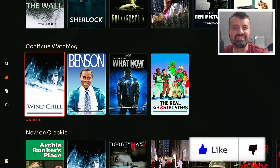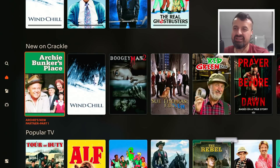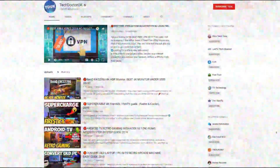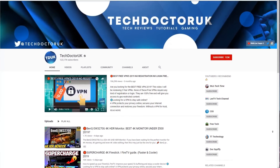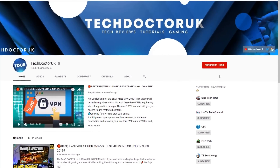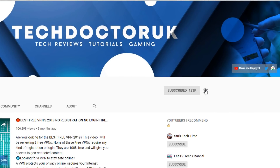Please do take a moment to hit that like button and make sure you hit that subscribe button. If you're new to the channel and you want to stay up to date with the latest tech tutorials, the latest Fire Stick, Android, and Android TV tips and tricks, then please do subscribe and hit the notification bell. It's a small click from you but it makes a big difference to me.